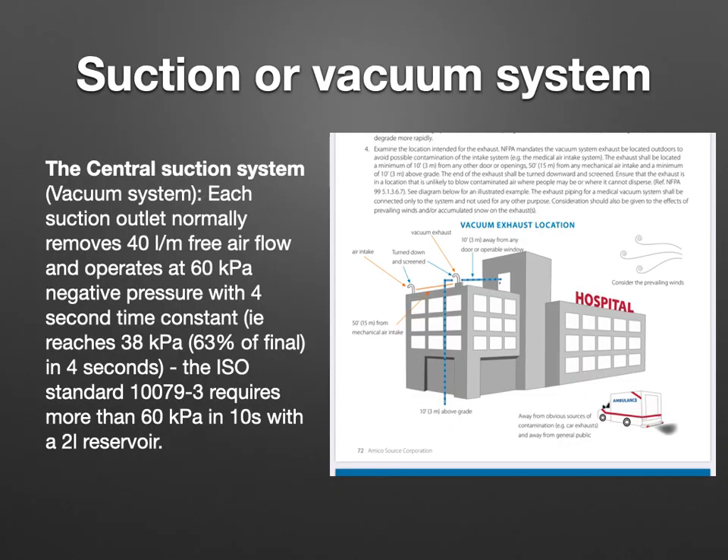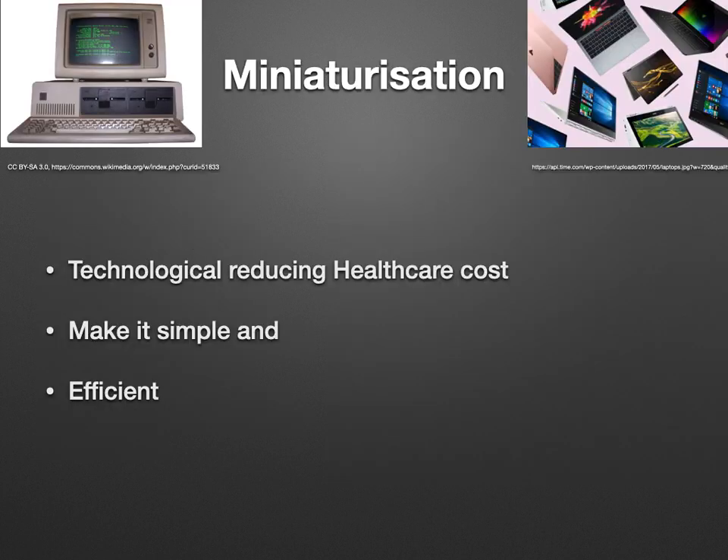Suction or vacuum systems are installed in hospitals following healthcare agency standards. Each suction outlet normally removes 40 liters per minute of free air flow and operates at 50 to 60 kilopascal negative pressure. There is a four-second time constant — the pressure reaches 38 kPa when blocked in four seconds. So I got a novel idea: can we miniaturize the negative pressure area?